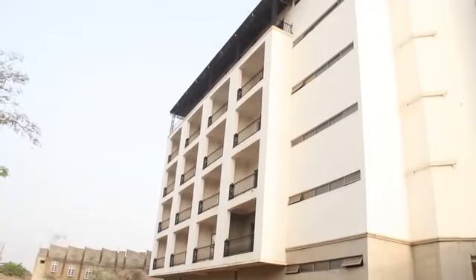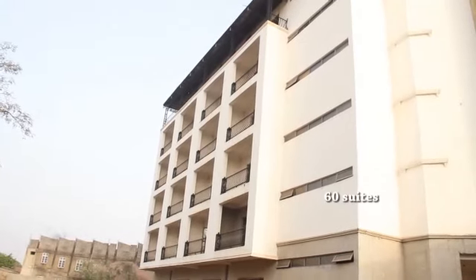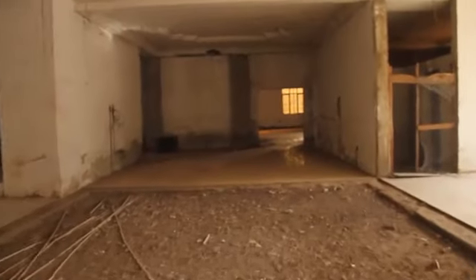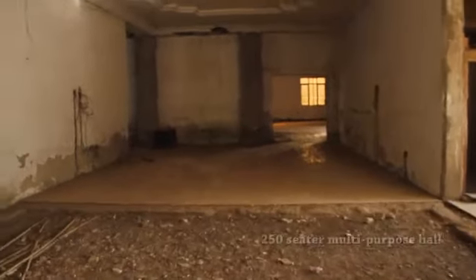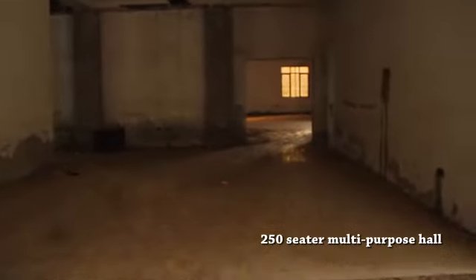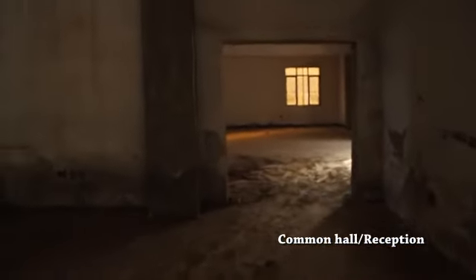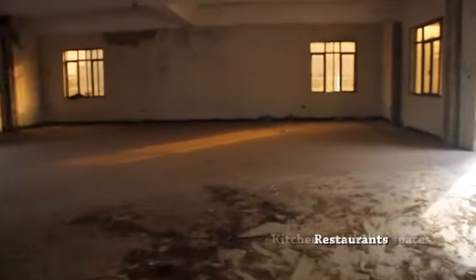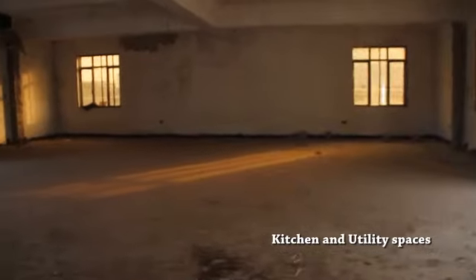The hotel is made up of 60 suites distributed on all floors except the ground floor. The ground floor consists of a 250-seater multi-purpose hall, a common hall and reception, office spaces, restaurant, kitchen, and other utility spaces.